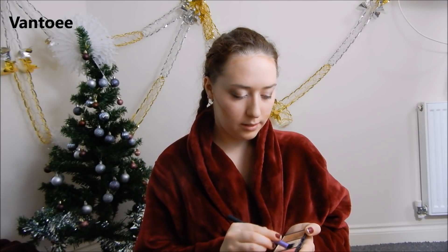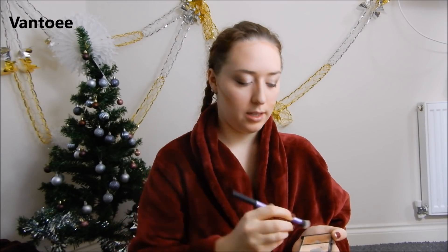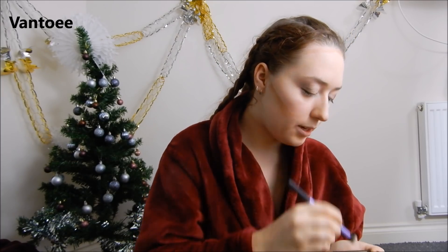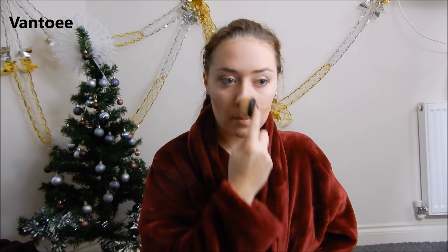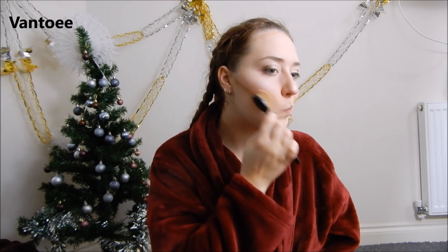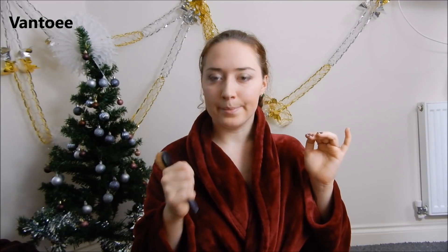And then for highlighter I'm just using another Real Techniques brush and going in on my cheek. Then using the same brush I use for powder, I blend it in. I think I've got some up my nose — that is tickling me — but just blend it in like that. Now I'm going to put my mascara on and then I'll be back.